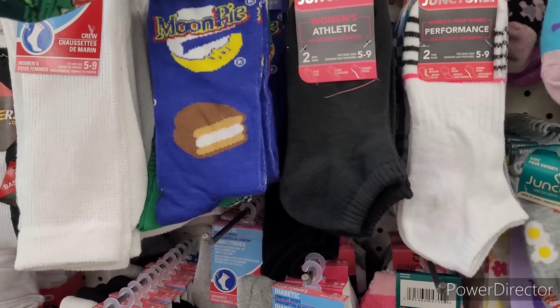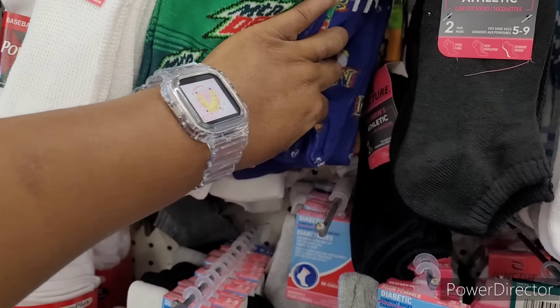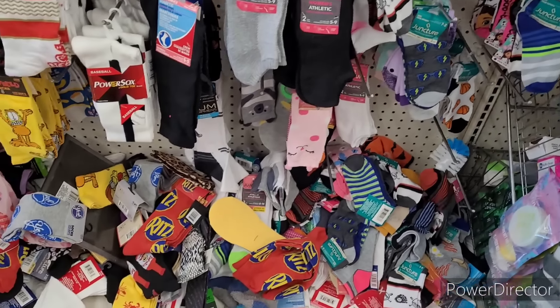They got Moon Pie socks — look! I'm so big and greedy. Goodness gracious. All right, I'm happy about that.